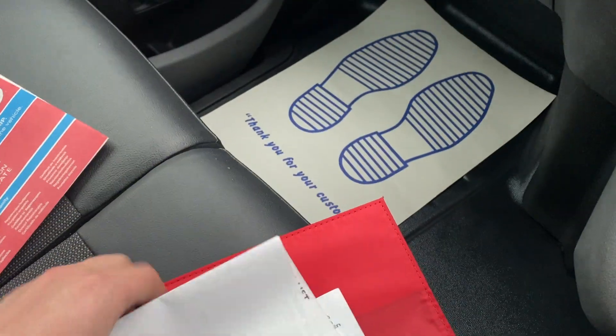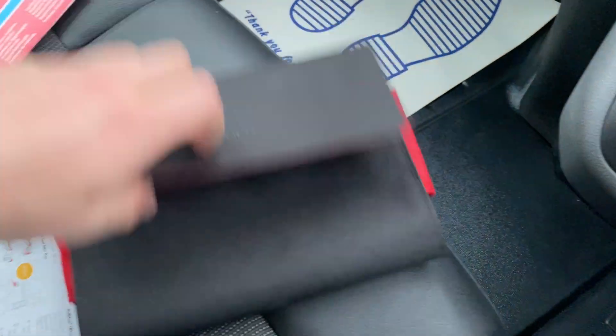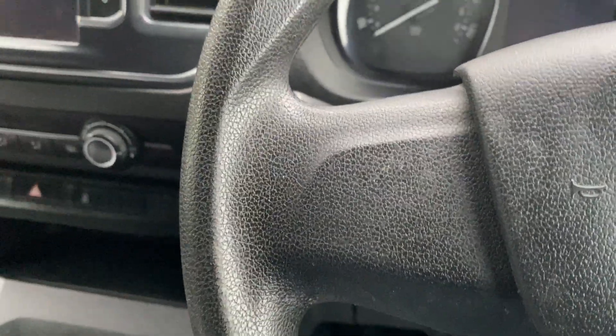In terms of paperwork, it's got everything with it — all the manuals and the book back. Lots of paperwork to back up what is a really tidy van.